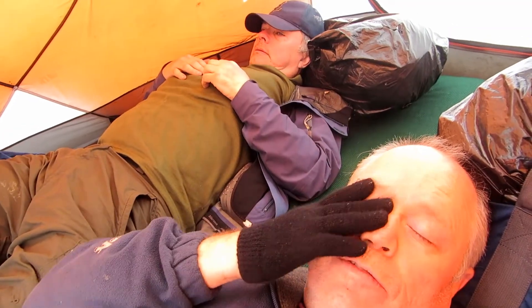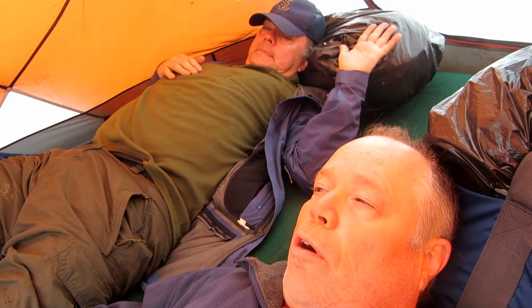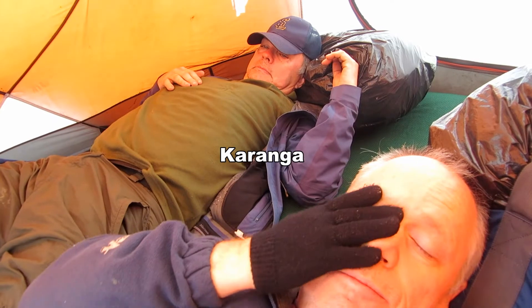Bob and I were the last ones to finish today — just exhausted. Just need some liquid. Tomorrow is Baraka Wall, and then into Shira Camp or something.